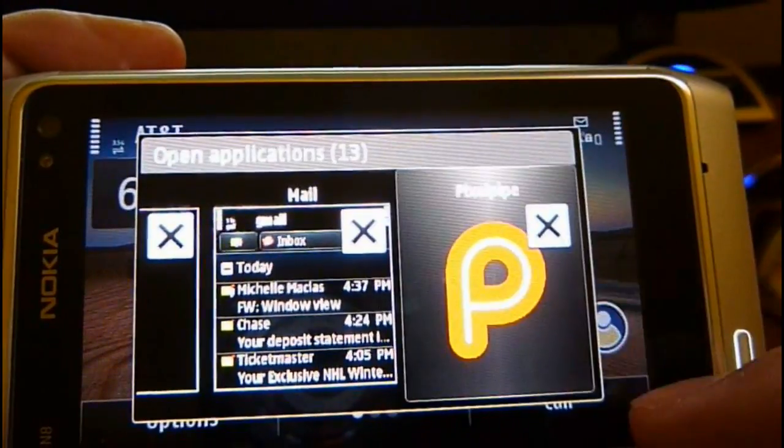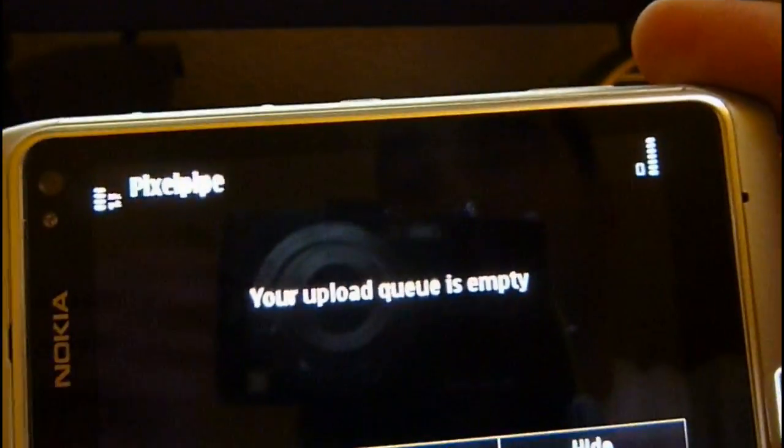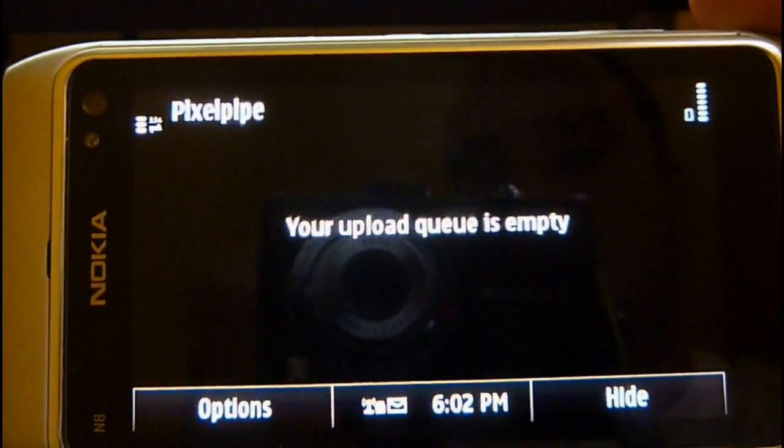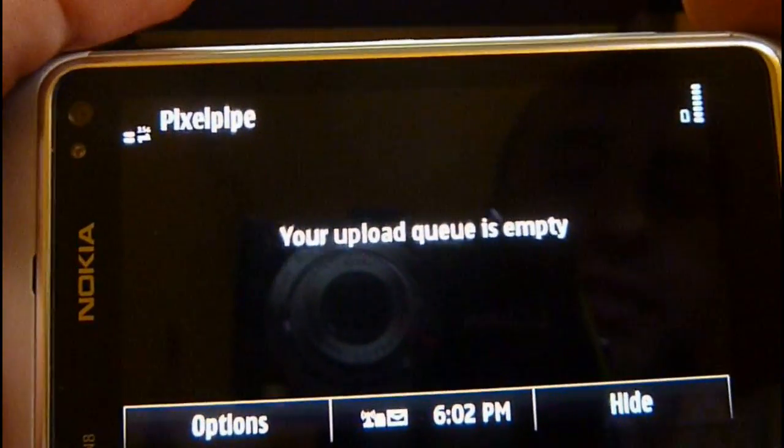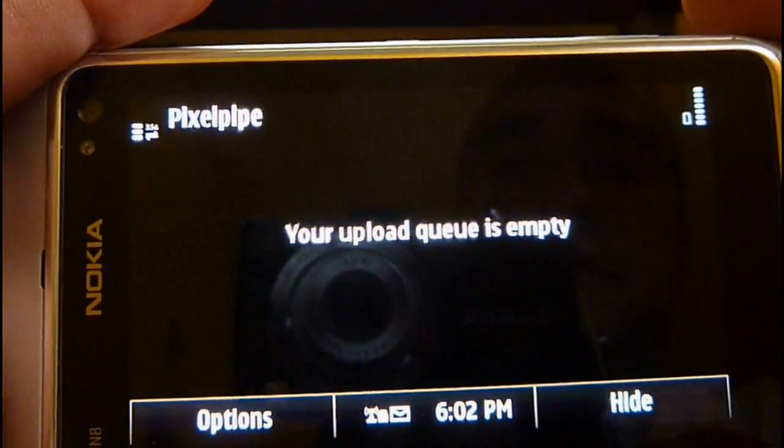We'll go through some of these applications. PixelPipe usually just runs all the time — it's sitting in the background waiting for me to upload pictures to various social media sites: Twitter, Facebook, Flickr. I could send stuff to Dropbox as well.